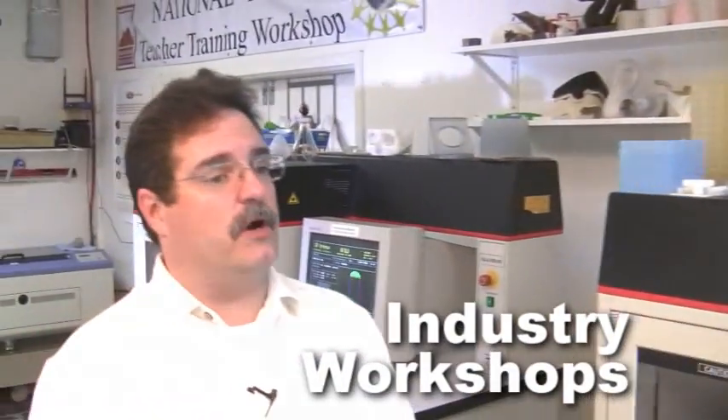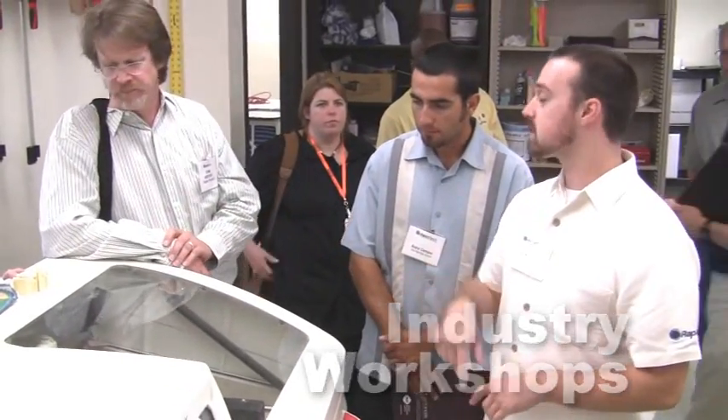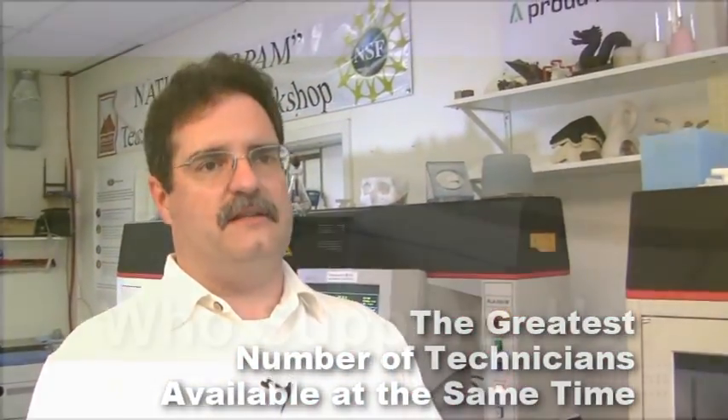We also do industry workshops — several per year — and we do hands-on workshops at industry seminars. It's the industry event where you have the greatest number of technicians in the field available at the same time.